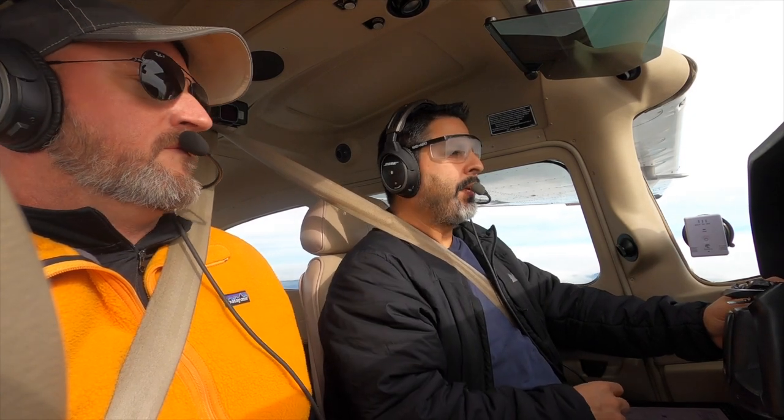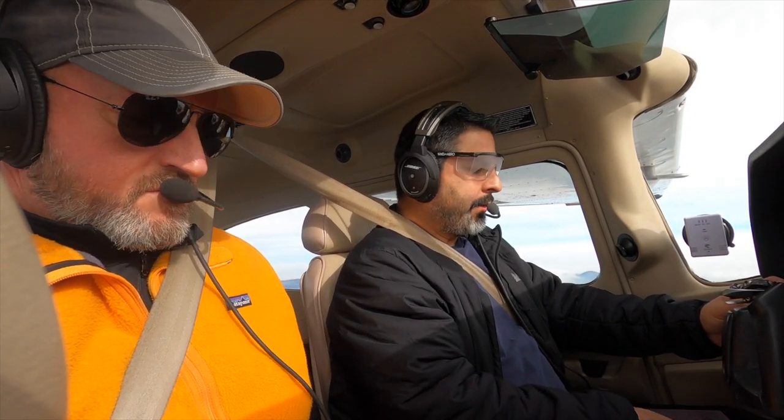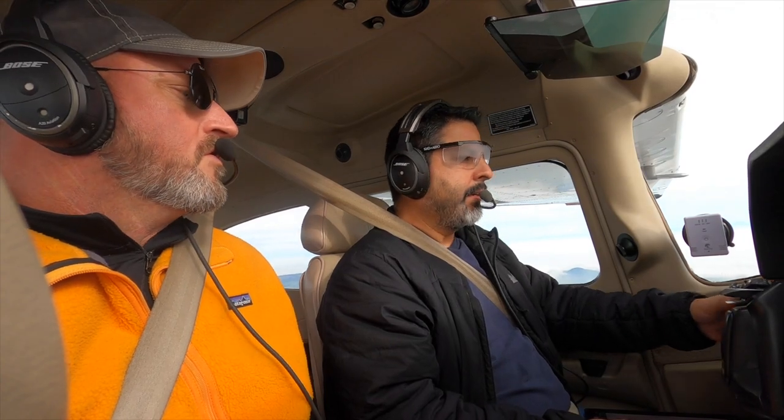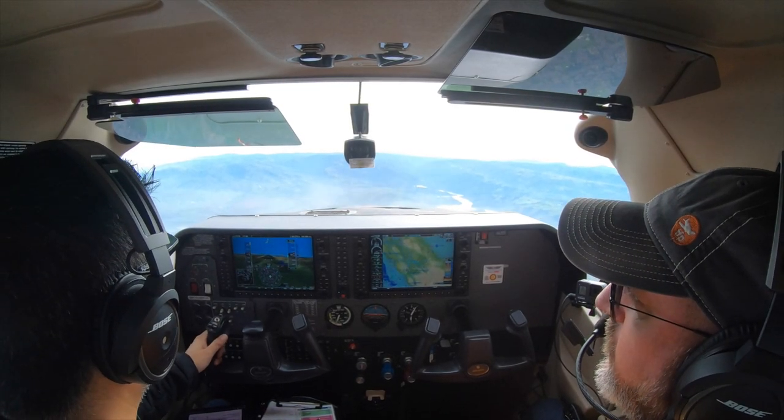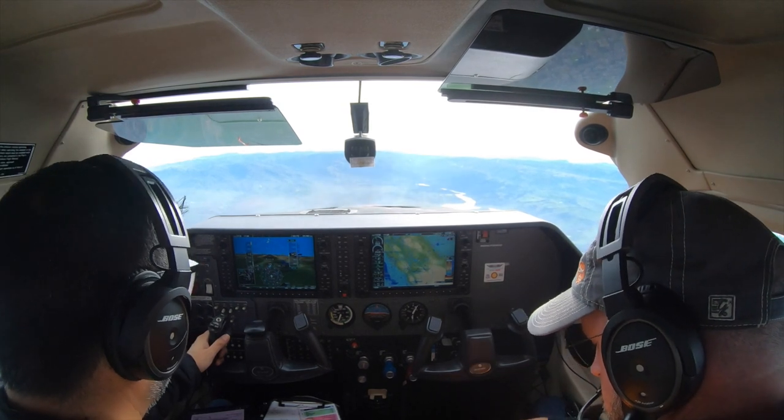NorCal Approach, Skylane 1483 Lima at 5,000. I'd like to do a couple practice approaches into Byron. 1483 Lima, NorCal Approach — squawking 3012. What's the approach request? Where would you like to start?